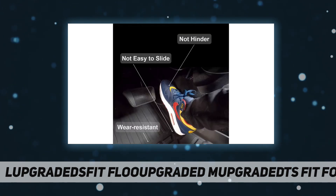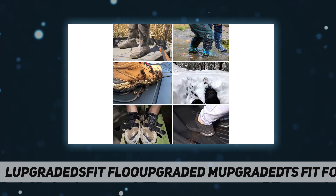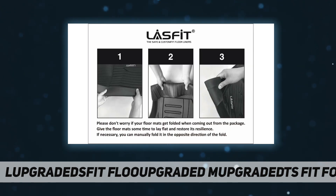They fit perfectly edge to edge, using factory retention devices to ensure the liner is firmly placed and to ensure the flexible movement of the gas and brake pedal.